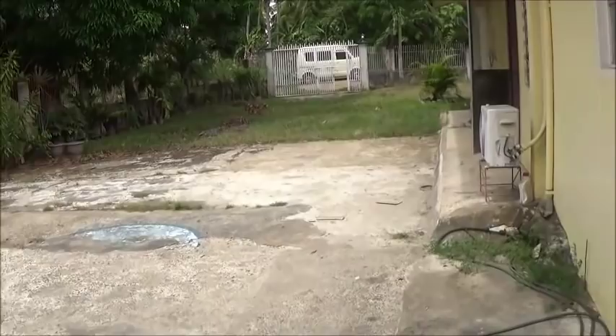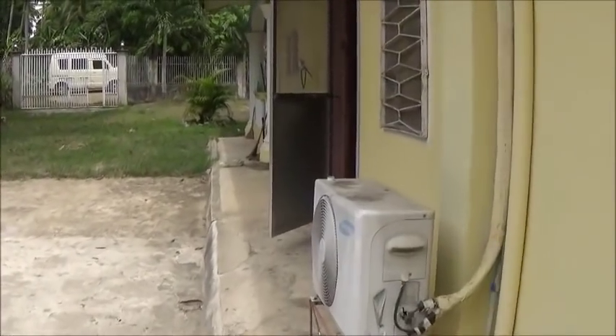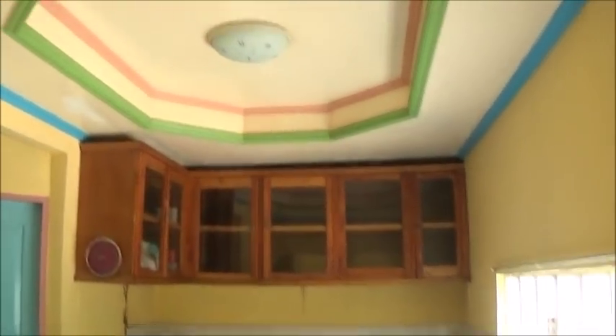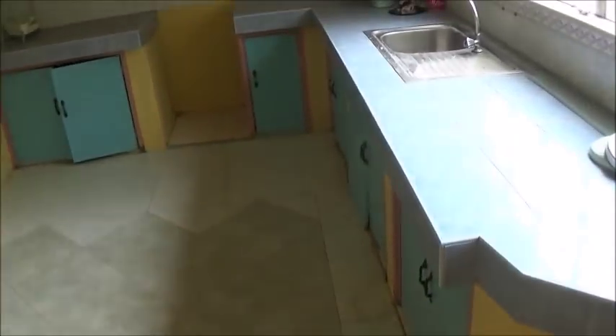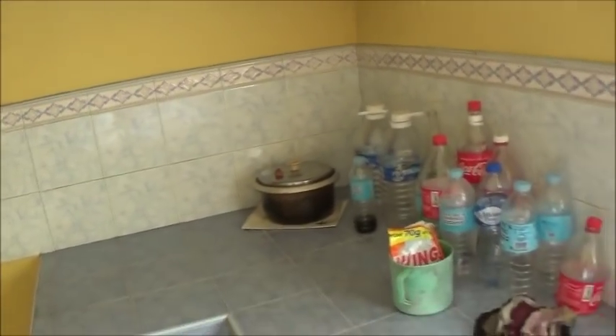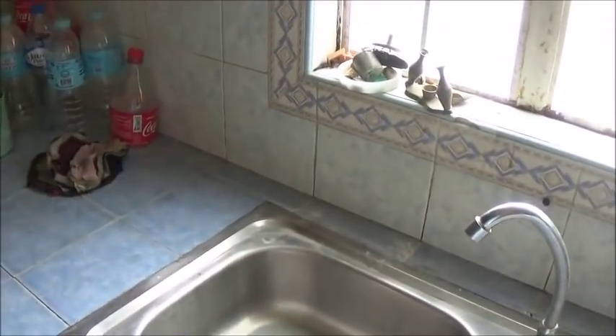We're going to look around inside the house. It's nicely tiled everywhere. There's a chandelier, aircon, and the ceilings are nicely done in every room. Here's the kitchen — nicely tiled, a bit old-fashioned maybe, seventies or eighties style, but functional nonetheless. The cabinets are nice.